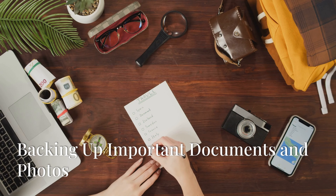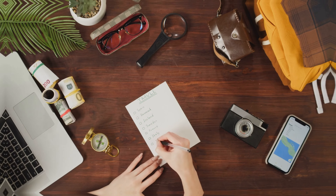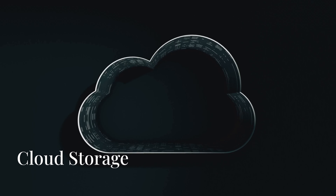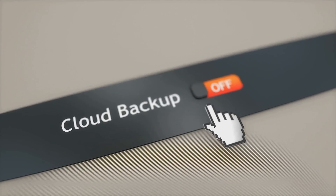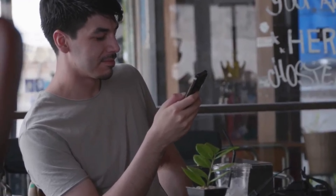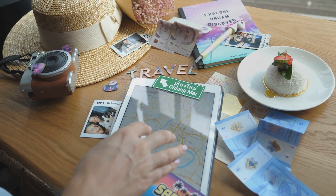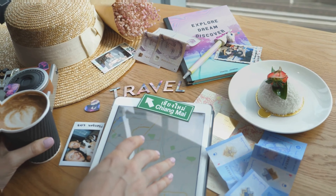Losing your photos and important travel documents can be devastating. To prevent this, it's crucial to have a reliable backup system in place. Cloud storage services like Google Drive, Dropbox and iCloud allow you to store your photos and documents securely online. These services offer automatic backup options, ensuring that your files are regularly saved without manual intervention. Cloud storage also provides the advantage of accessing your files from any device with an internet connection.